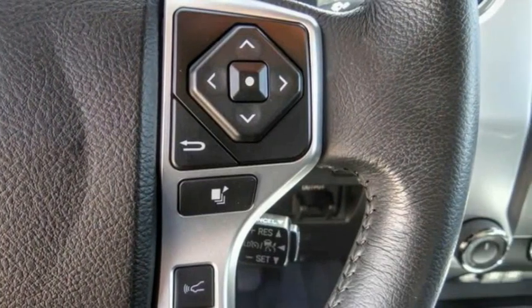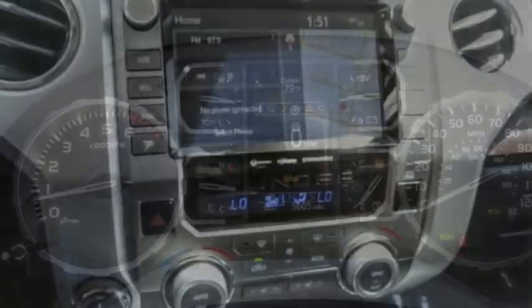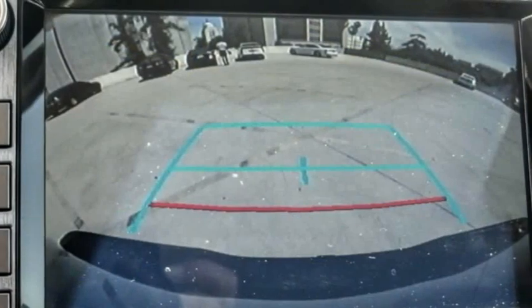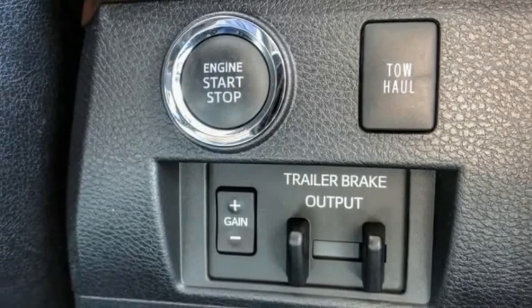Included as standard are vehicle stability control, traction control, electronic brake force distribution, anti-lock brakes, and tailgate assist. With a towing capacity of up to 10,000 plus pounds and a payload capacity of over 2,000 pounds, the Tundra is the perfect mix of power and efficiency. This vehicle has less than 6,000 miles.